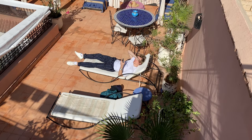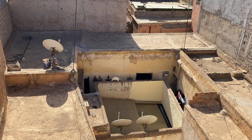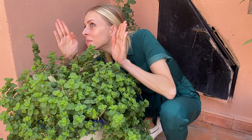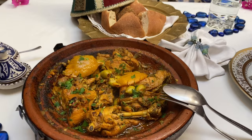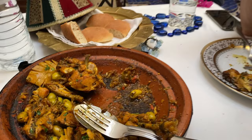While the tagine was cooking, we enjoyed some sunshine on the roof. Look at that. My hair looks awful right now. It does not. Favorite part? It's the caviar of the tagine — the juices at the bottom, the oil that just soaked up all the spices.